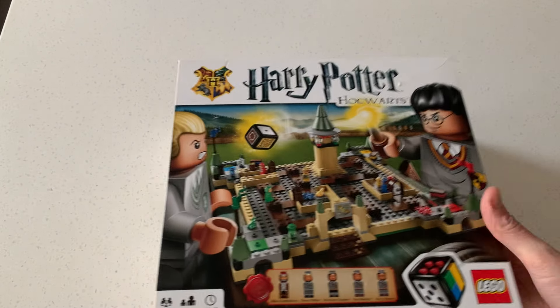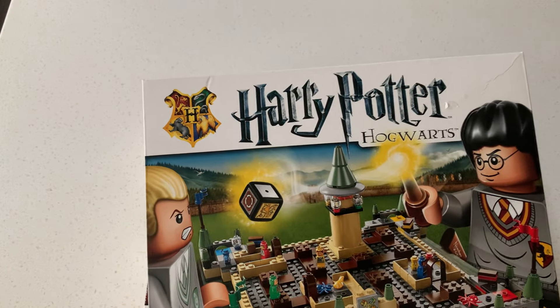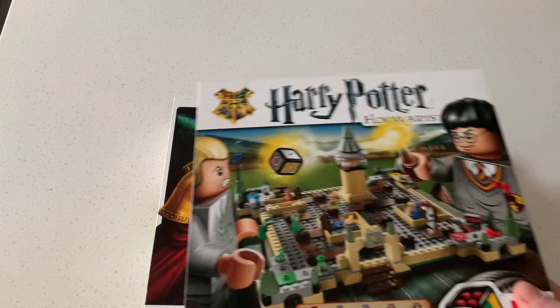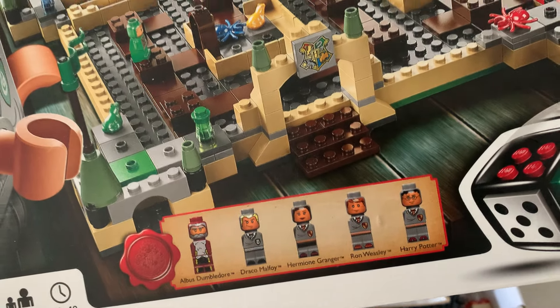Yesterday I found these in a charity shop - Harry Potter Hogwarts game and Minotaurus. I paid £5 for both of them, which seems pretty good. You get a bunch of these micro figs - hopefully they're all in there.